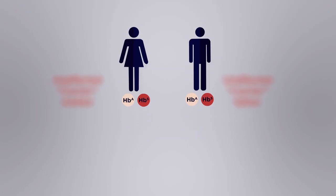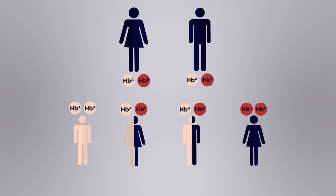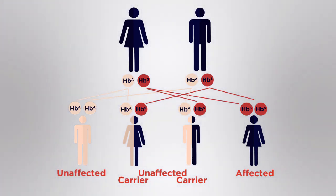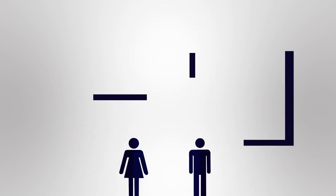If two sickle cell carrier parents have offspring, they can have children with the disorder, children who are also carriers, or children who are completely unaffected. This can be shown in a Punnett square.